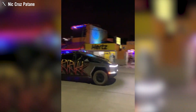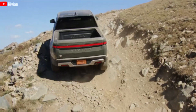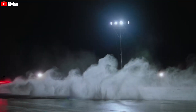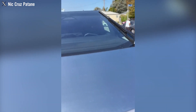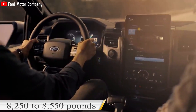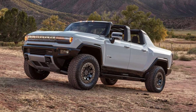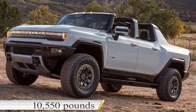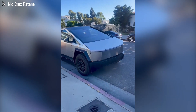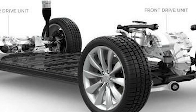As a result, the Cybertruck might be lighter, potentially around 6,300 pounds. Comparing vehicles under the front-wheel drive configuration: the Rivian R1T has a GVWR of 8,532 pounds, which is 2,232 pounds more than the Cybertruck. Similarly, the F-150 Lightning weighs between 8,250 to 8,550 pounds, surpassing the Cybertruck by over 2,250 pounds. The GMC Hummer EV pickup is rated at 10,550 pounds, indicating a weight difference of 4,250 pounds compared to the Cybertruck. These weight comparisons highlight a consistent trend, with other vehicles typically weighing around 2,000 to 3,000 pounds more than the Cybertruck when equipped with the front-wheel drive system.